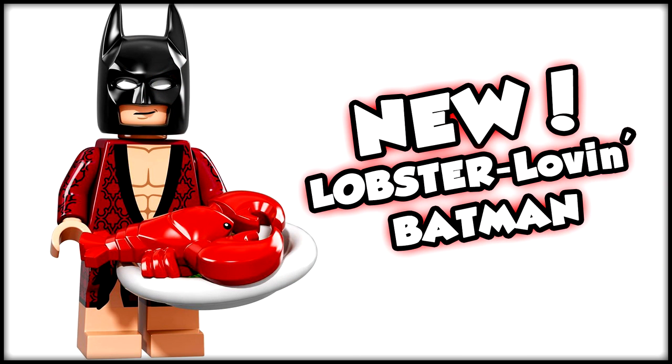Speaking of making an appearance in the film, we move along to the Lobster Lobbing Batman. We know this makes an appearance in the film because we've seen it in the trailer when he warms up the lobster in the microwave. So we know this is a figure straight out of a scene from the film. I love how he's wearing a robe but still wearing the Batman mask — that's really cool.